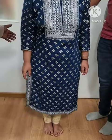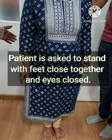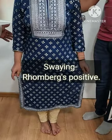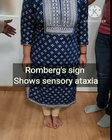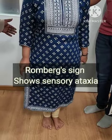The doctor's approach here is to have the patient stand in a straight line — this is the Romberg test. In this Romberg test, we can see that the patient is swaying. This swaying indicates that the patient is having sensory ataxia, and this is the Romberg sign positive.